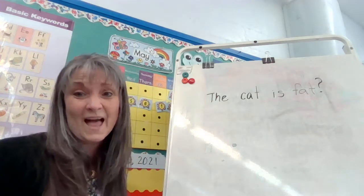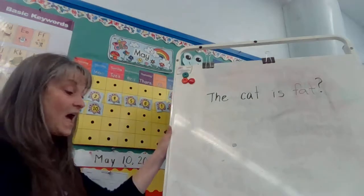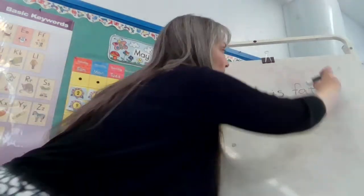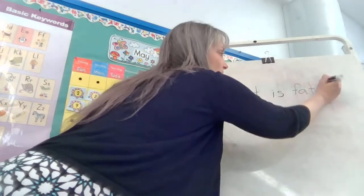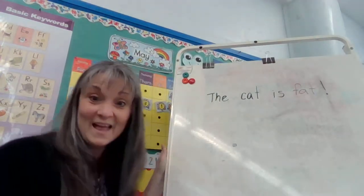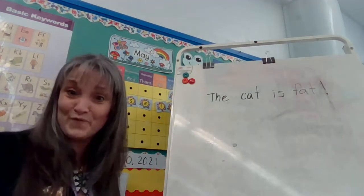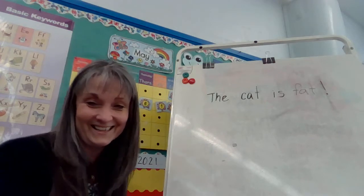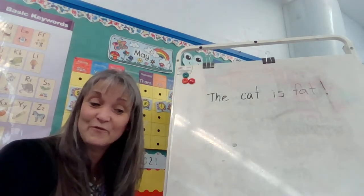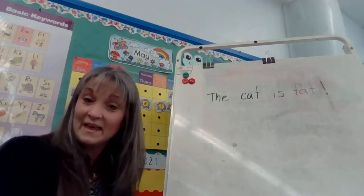That way it almost sounds like you're asking, is the cat fat, right? Now, if I changed it one more time and put an exclamation point, then I have to read it with excitement. The cat is fat! So it all makes a big difference what the punctuation is at the end of the sentence.